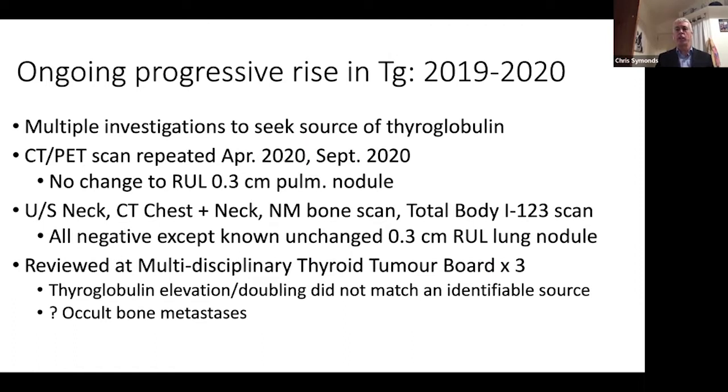Apart from me making her anxious by doing all these tests, she was functioning, feeling well, no bone pain — really nothing. We did a number of other tests, which I've listed there: ultrasound, CT neck, chest, nuclear medicine bone scan, I-123 scan — really nothing.